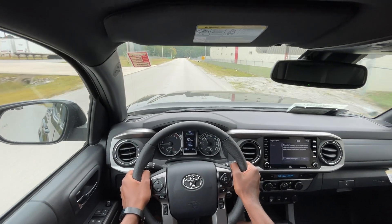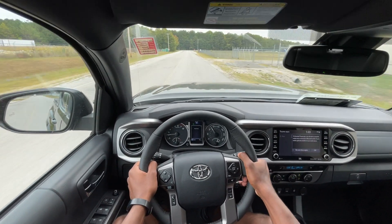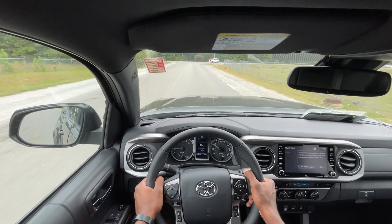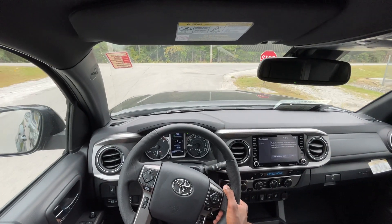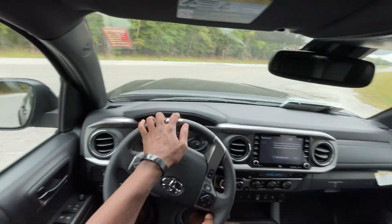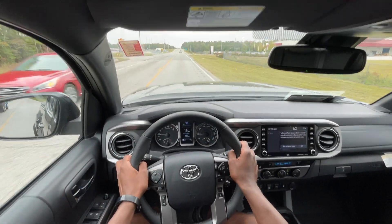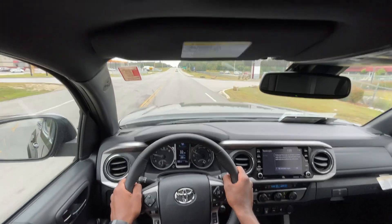In terms of competition, with the Ranger coming out and the new Colorados and Canyons for '23, I'm wondering how the new Tacoma — or even this older one — is going to stand the test of time. Then you have the new Santa Cruz and the Maverick, and I feel like both of those have taken market share from the small to midsize truck segment.